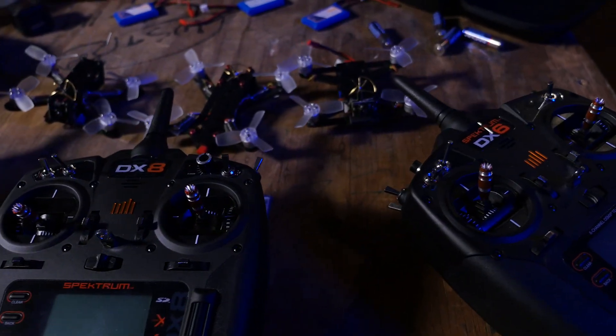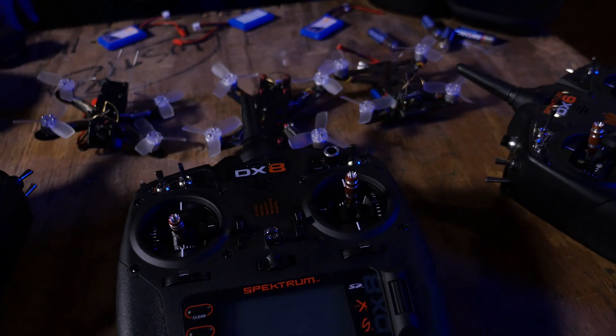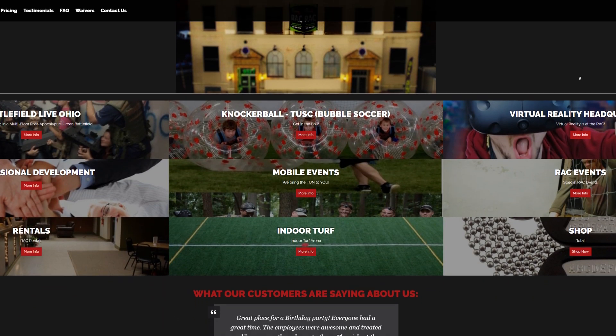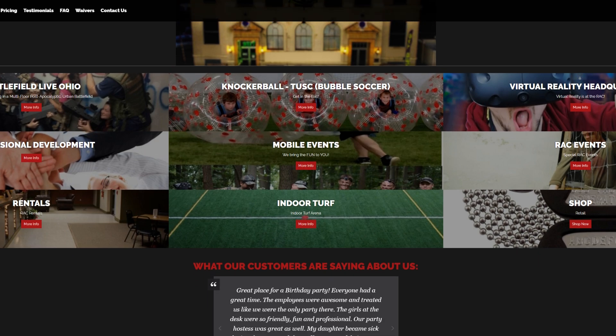We are probably at one of the most fun places you could go to. This is actually an old abandoned YMCA, and it's now called the RAC. It's in Dover, Ohio. They do all kinds of family-friendly activities like laser tag — but way cooler — Battlefield Live. They have VR, and they host parties. So thank you so much, RAC, for having us out. A huge thank you to Ryan for opening the doors here.